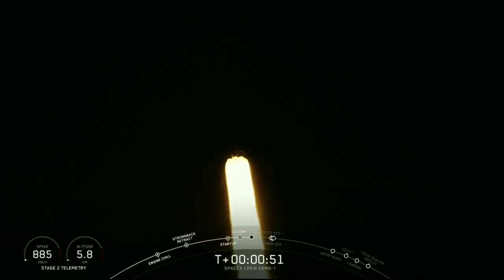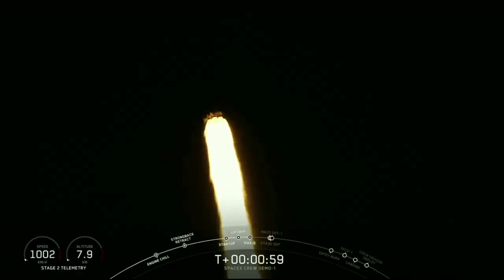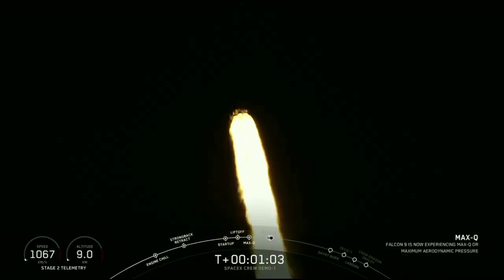Power and telemetry normal. For those of you just joining us, you are watching a live view of the Falcon 9 rocket as it ascends through the atmosphere carrying the SpaceX Dragon 2 capsule to orbit.